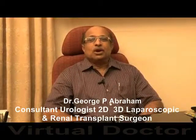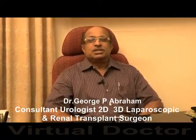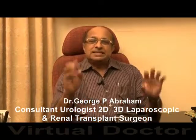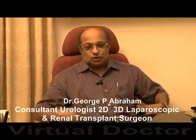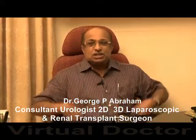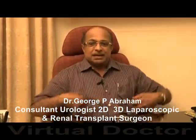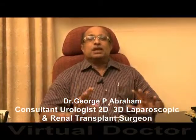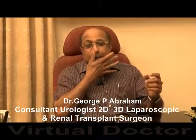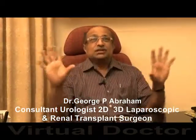Robotic surgery in urology has made a revolution in some urological surgeries. Robotic surgery is another form of laparoscopic surgery. Some ports and protocols are used through which robotic arms and instruments are introduced, along with the camera, into the abdominal cavity. Everything can then be seen on the screen.